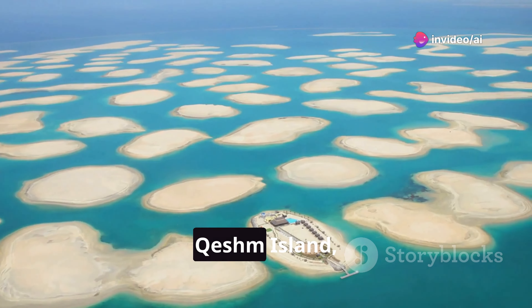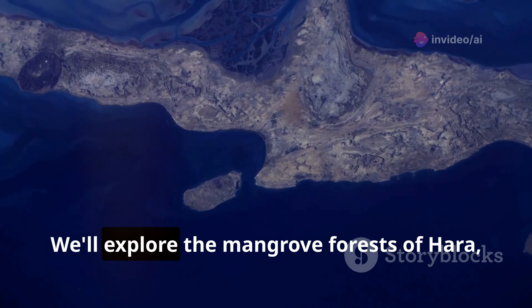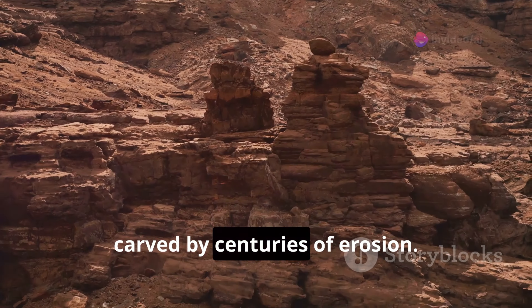Prepare to be amazed as we journey to Qeshm Island, a geological wonder in the Strait of Hormuz. We'll explore the mangrove forests of Hara, where trees grow out of the sea. Then we'll venture into Chahkooh Canyon, carved by centuries of erosion.